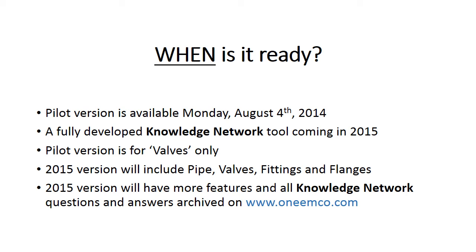The pilot version of the Knowledge Network is available on Monday, August 4th, 2014, which will be a simplified version of what's being developed over the next year for release in 2015. Please know that because the pilot is a proof-of-concept version, the Knowledge Network is strictly limited to questions about valves for now. When the fully developed tool comes out in 2015, it will cover the entire range of Westland's products, including all of our pipe, valves, fittings, and flanges, as well as a comprehensive archive on 1emco.com.